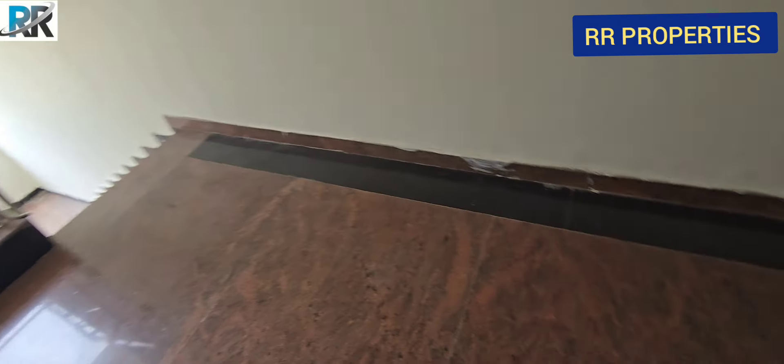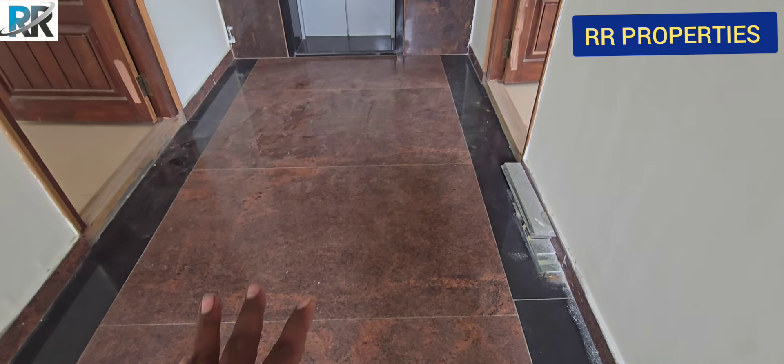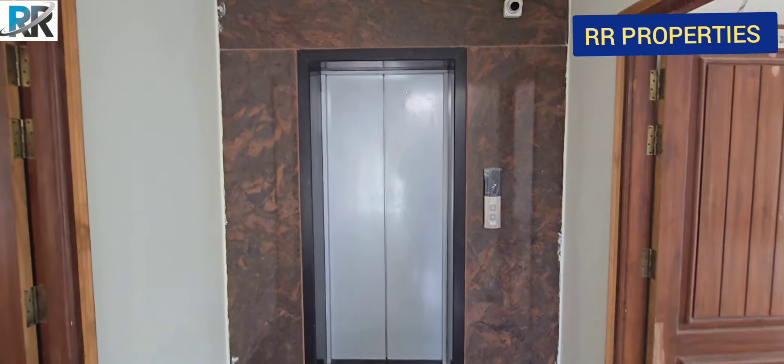We will show you the staircase. We will show you the new flats and the lift.